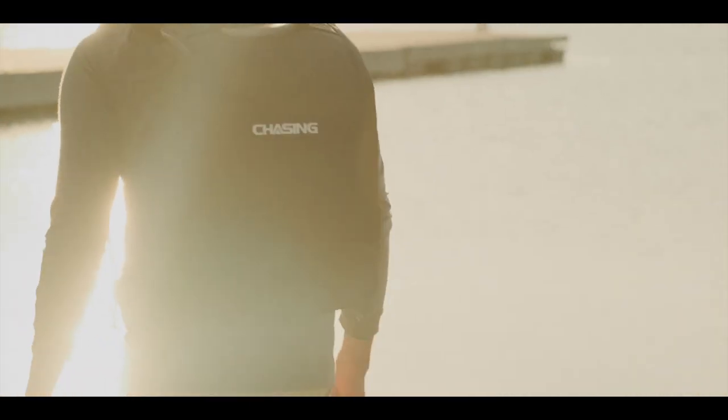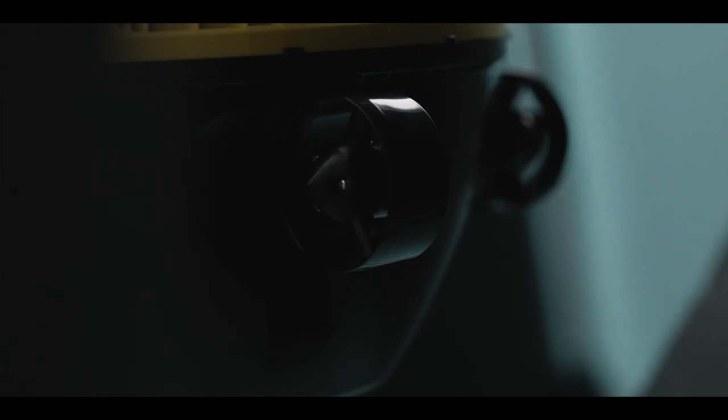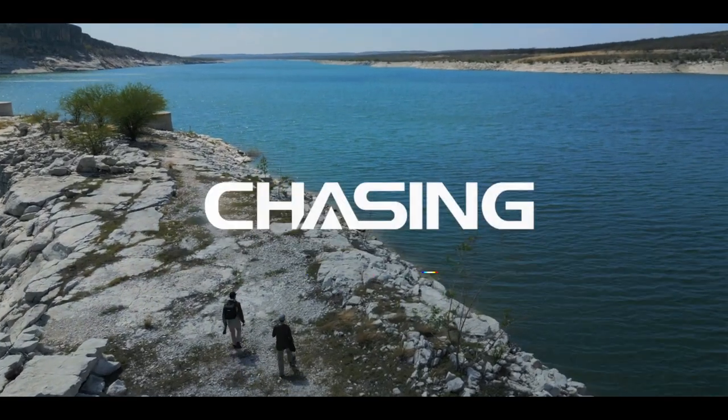With Chasing Technologies, we want to be a part of your journey as you continue to explore the unexplored. Chasing F1 Pro — the latest fishing technology for the new wave of outdoor enthusiasts.